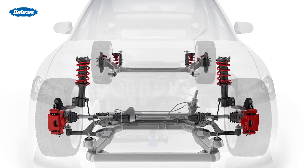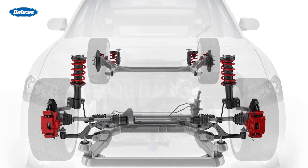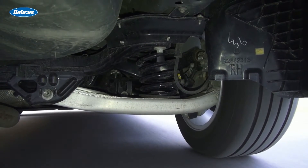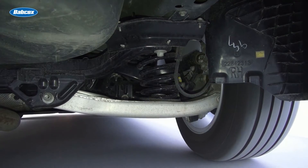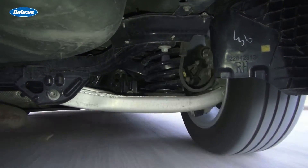For example, some vehicles have hydraulic bushings on their rear lower control arms. When bushings in the rear fail, the extra movement causes the wheels to toe out and the camber to go negative. As suspension compresses and rebounds, the alignment angles change.